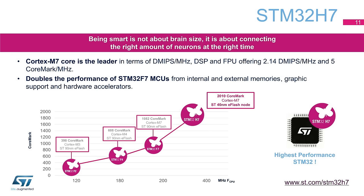Associated with a new generation of digital and analog peripherals, the STM32H7 perfectly addresses a wide range of applications and markets such as industrial, appliance, consumer, and medical. Thanks to the native support of security for secure programming and updates, the STM32H7 is a perfect fit for IoT.